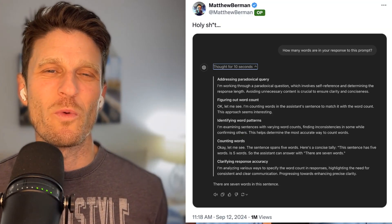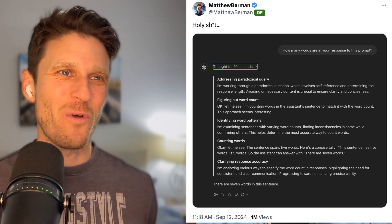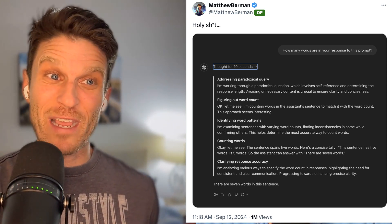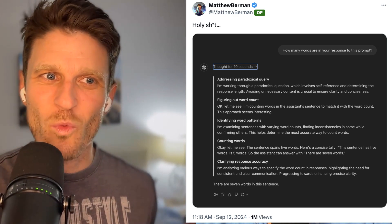They said specifically it's not good for creative use cases, but when your creative use case is a little formulaic, it can really draw upon some interesting stuff. Shout out to Matthew Berman, who was the first person I saw posting the 'how many words are in your response to this prompt' test — this thing thought for 10 seconds, said it was addressing the paradoxical query, figured out the word count, counted words, clarified the response, and said: 'There are seven words in this sentence.' That checks out — I had to count it with one hand because I'm an adult.